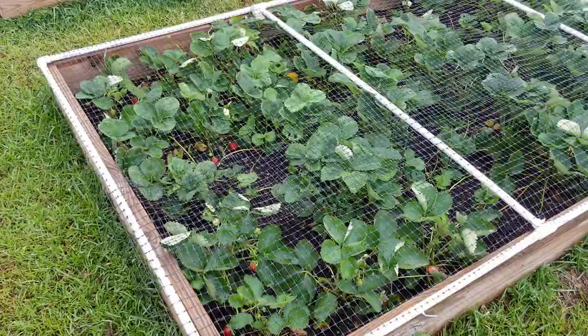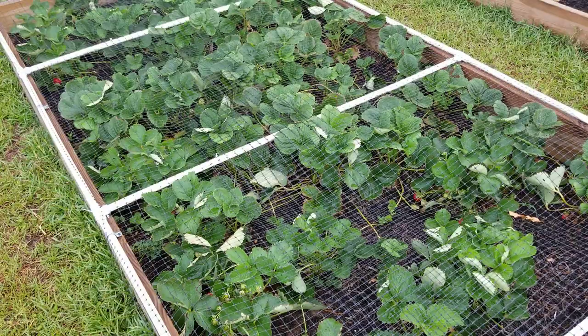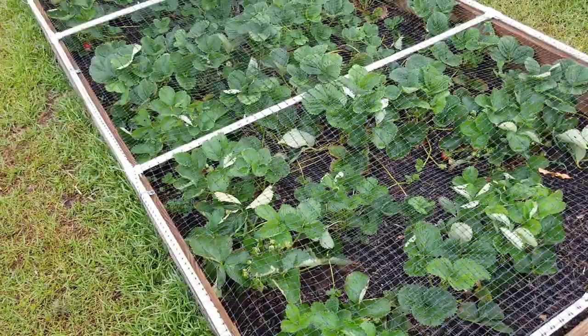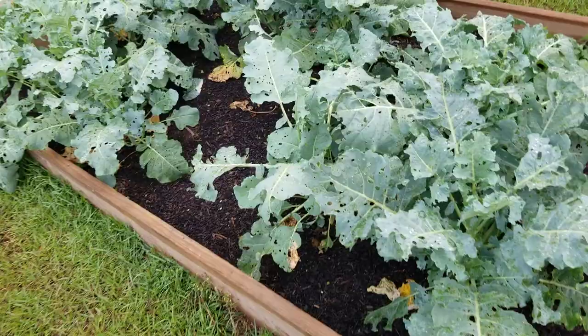Strawberries are looking good — no complaints. We've got Seascape strawberries and I can't think of the other variety, but there are two varieties in there and they're both doing wonderful. This broccoli over here — can't wait for that to come out, I'm tired of looking at it.